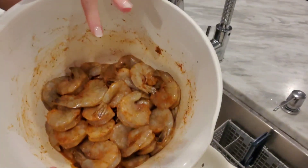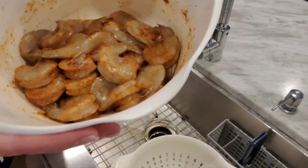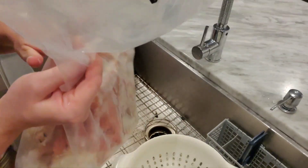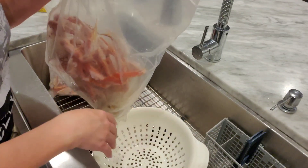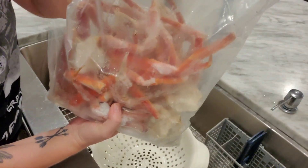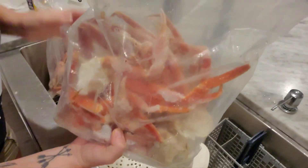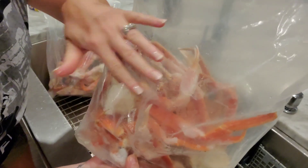I've got these crab legs halfway thawed out and went ahead and put Old Bay on them to let them sit while the water heats up. I have a system for crab — these are two-pound bags, so I'll take one bag and dump it into a strainer, then spray them down with cold water to help them thaw. Never use hot water when cooking crab or shrimp — always use cold water. The crab goes in very last, and they only take four minutes tops. It's down to a science at this point.